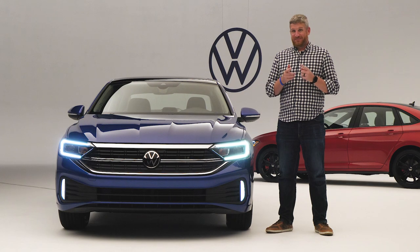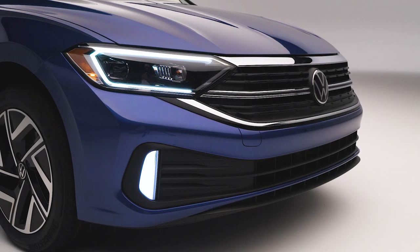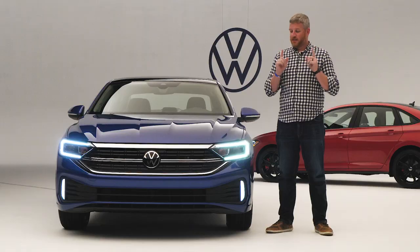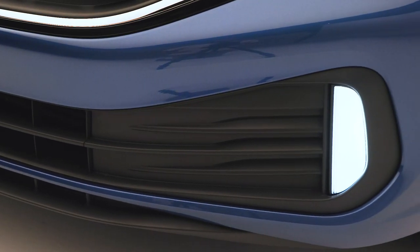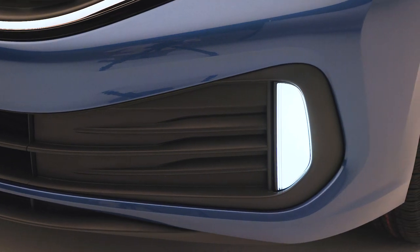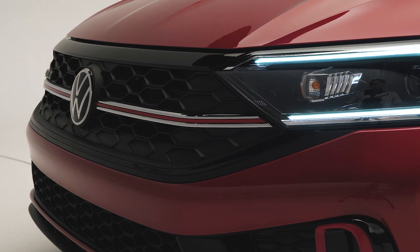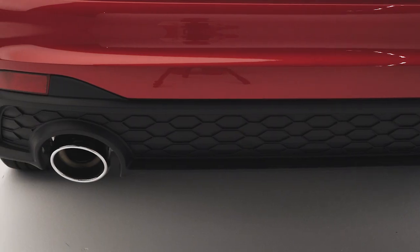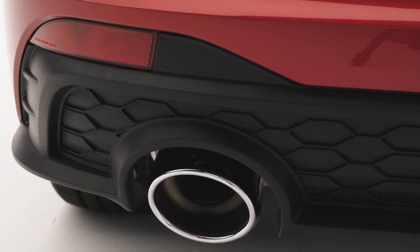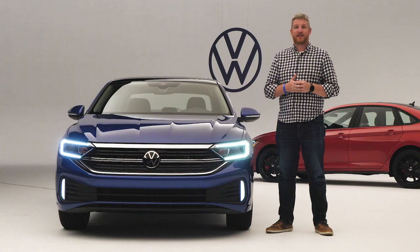Volkswagen has largely followed the classic strategy for a mid-cycle refresh. The grille is slightly larger and slightly more expressive, and the front fascia is updated. You get these really great LED accent lights that look quite cool. The GLI sees similar changes up front with a new grille and front fascia, but the big news is out back, where there's a revised rear bumper that houses an all-new exhaust setup featuring a gorgeous set of big chrome pipes.